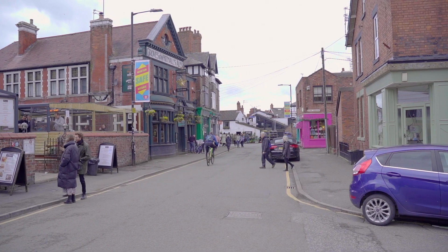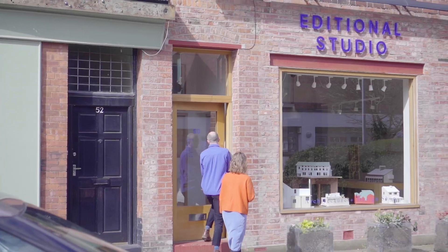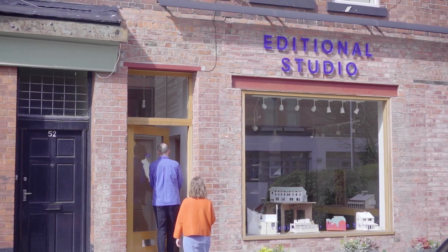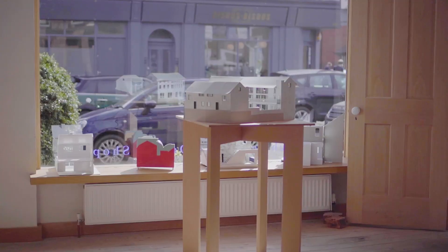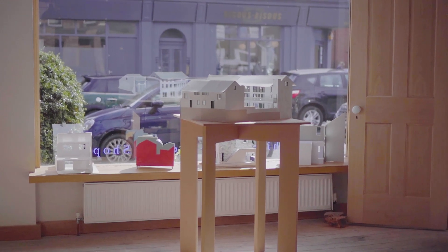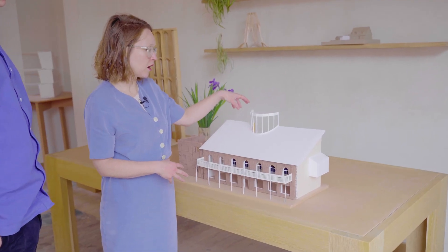People can actually come in and see what architects do and participate in that. The shop has really evolved into more of an educational space for discussion and understanding — for everyone and anyone in the community to walk in and learn more about architecture.